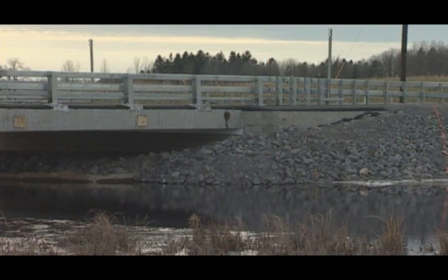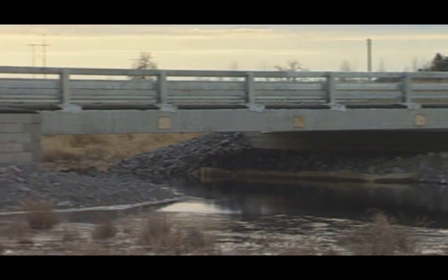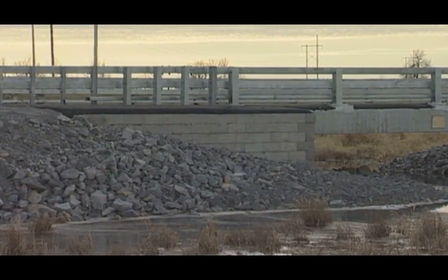In 2010, St. Lawrence County in New York took notice of the successes in Defiance County and are now using the technology to replace many of their own bridges.